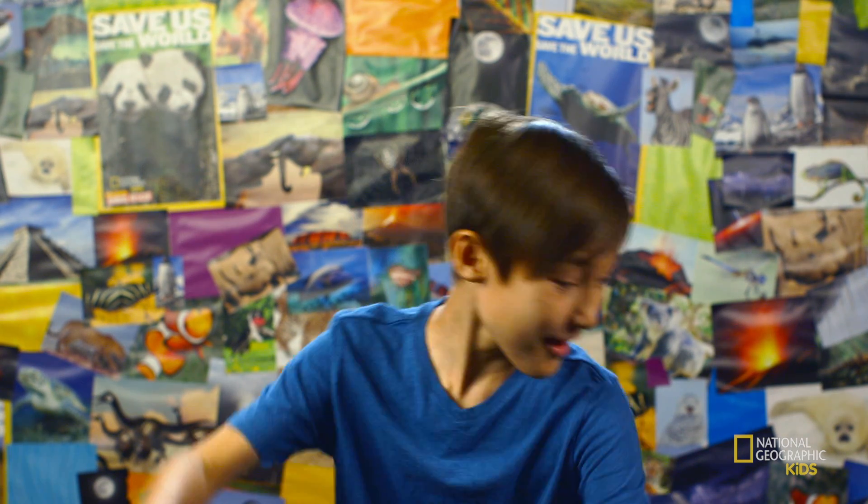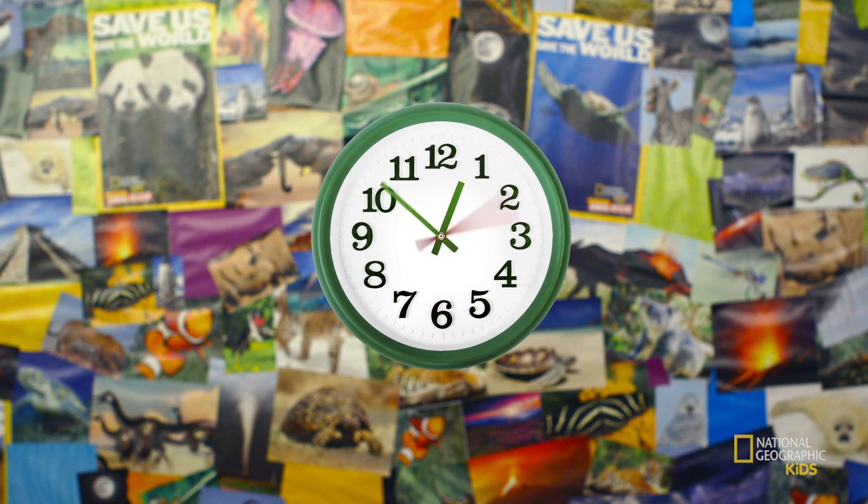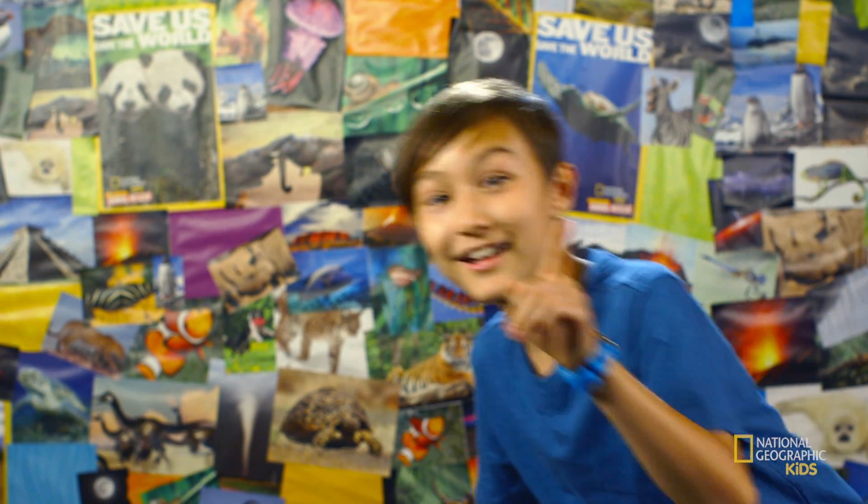Oh, 45. Time for lunch. Be right back. OK, I'm back.